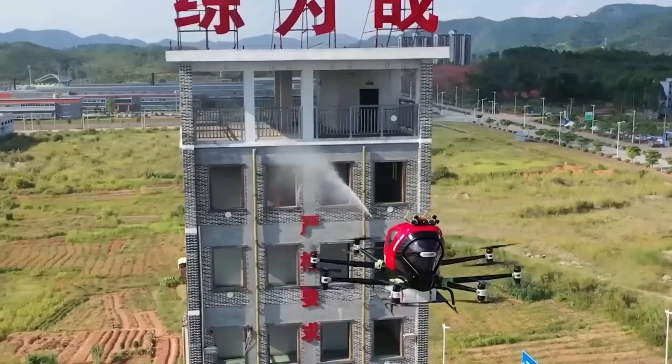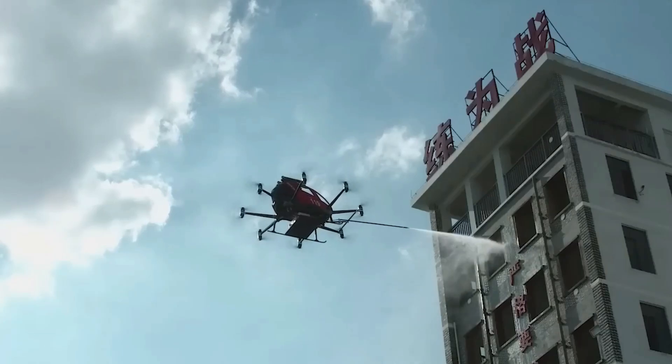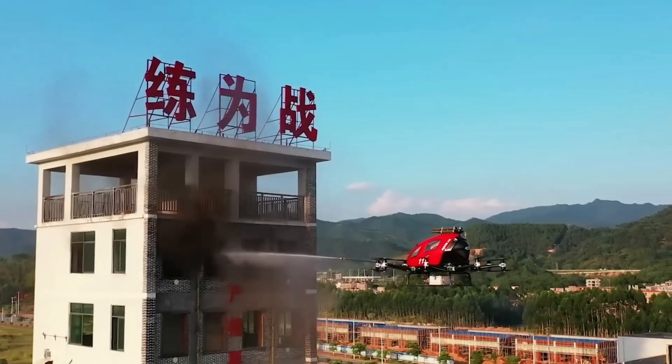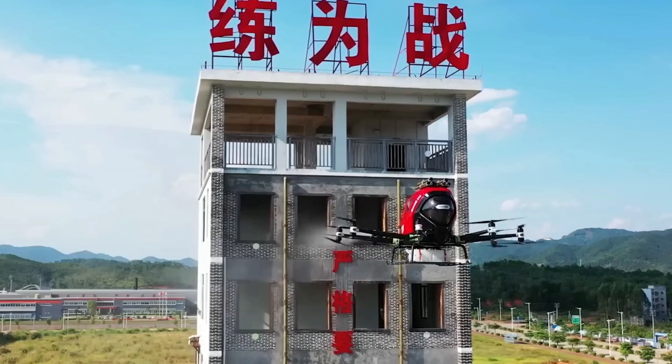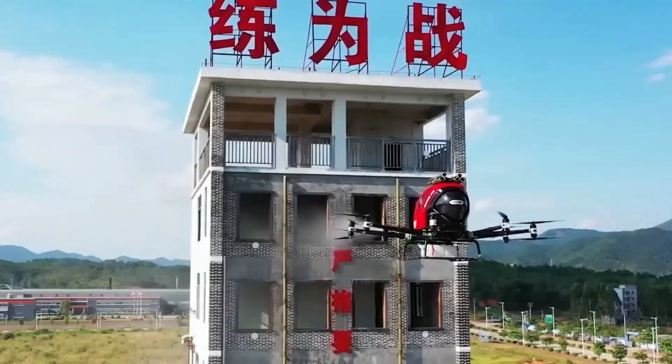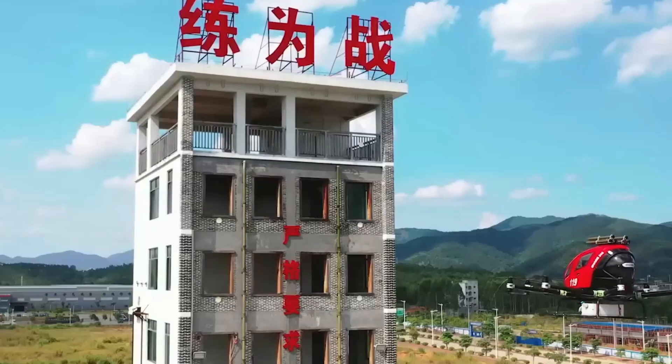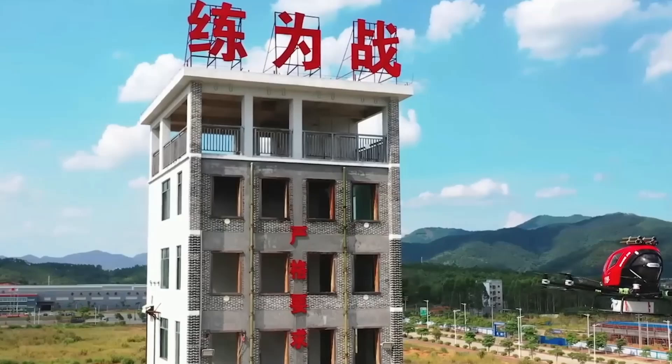Its advanced navigation system allows for stable flight and accurate positioning, making it ideal for tackling challenging fire scenarios in densely populated areas. The Yahang-216F revolutionizes firefighting with its speed, precision, and innovative technology, enhancing overall emergency response capabilities.